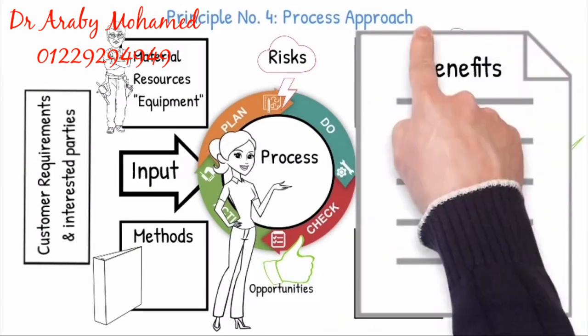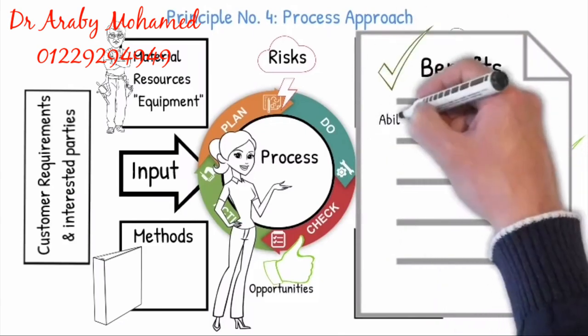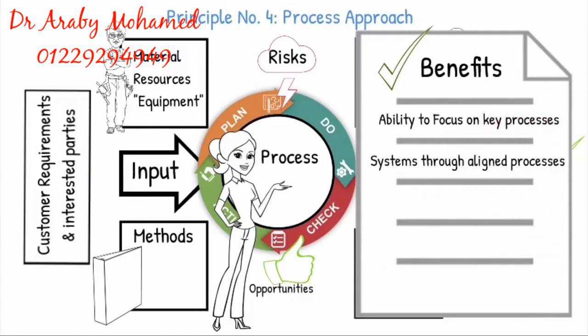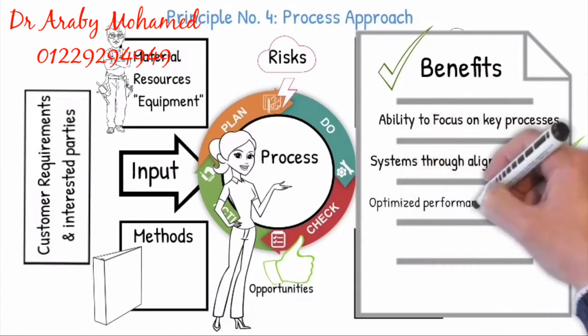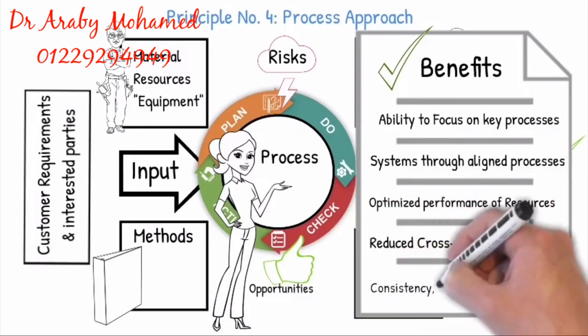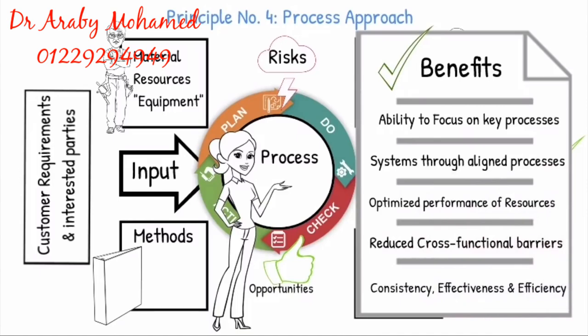The following benefits will be evident: ability to focus on key processes, systems through aligned processes, optimized performance of resources, reduced cross-functional barriers, and the consistency, effectiveness and efficiency.